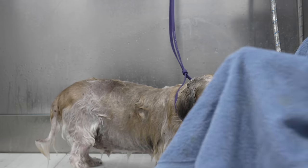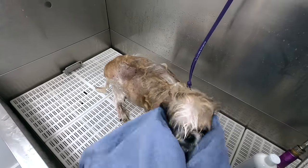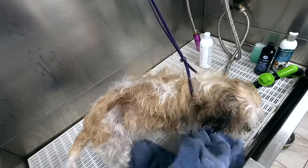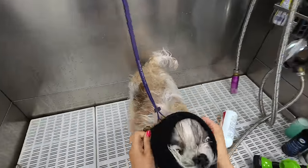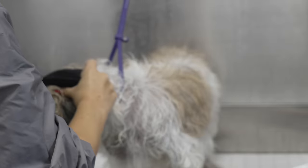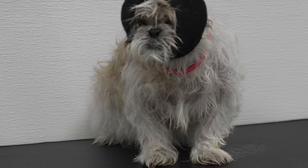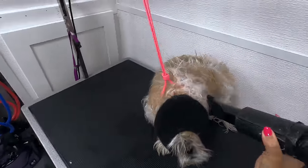His ears are very infected and I'm debating whether or not I should clean them out. I don't know that it's going to be beneficial — it might just cause him a lot of irritation. Good boy. He's getting sleepy; the medication is making him tired. Let's see how he is for the dryer. It's very itchy.